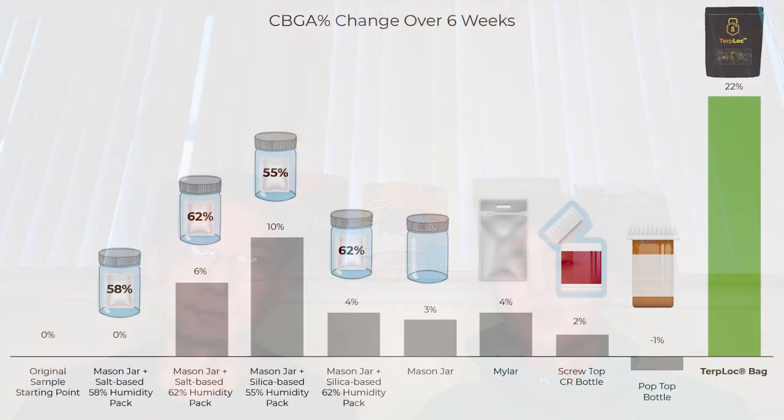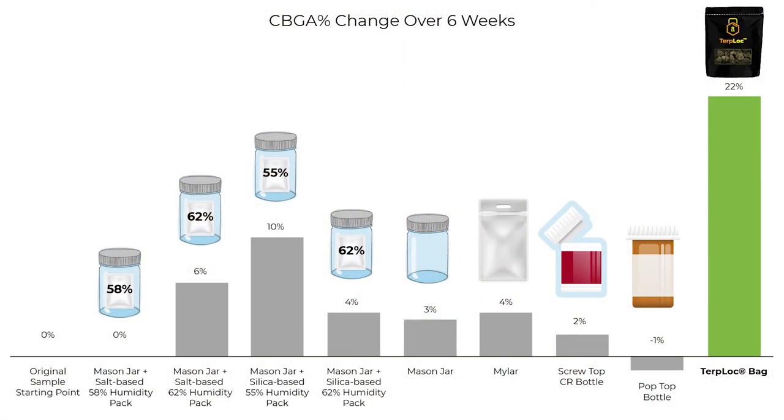Here's a graph of the CBGA results of our study. An eighth of flower was placed in different storage conditions for six weeks. All storage conditions showed an increase in CBGA percent from the level shown in the starting sample. This shows that some chemical reaction is happening during the curing process that develops additional CBGA.